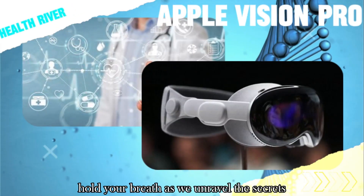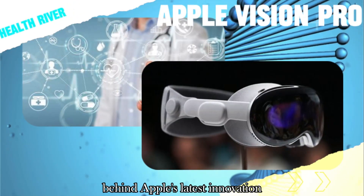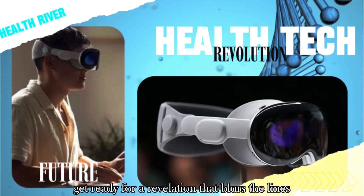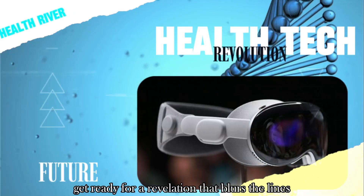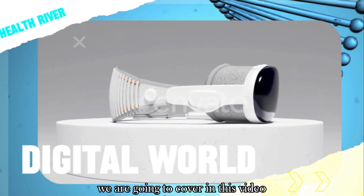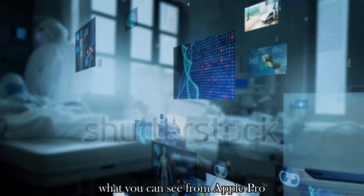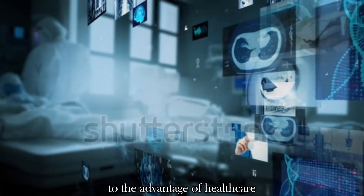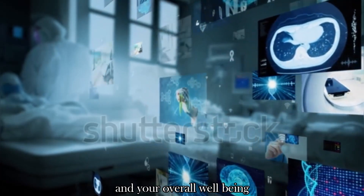Hold your breath as we unravel the secrets behind Apple's latest innovation, the extraordinary Apple Vision Pro. Get ready for a revelation that blurs the lines between the digital and the heartbeat of humanity. We are going to cover in this video what you can see from Apple Vision Pro and what it can see in you — to the advantage of healthcare and your overall well-being.